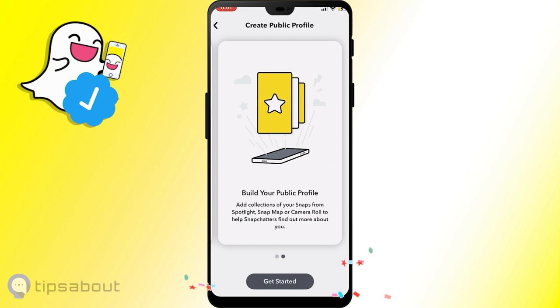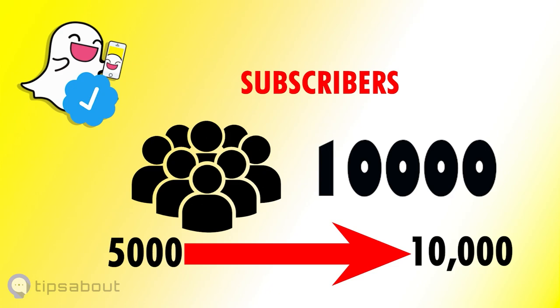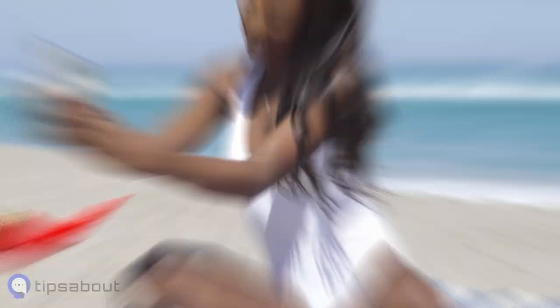Step two — Snapchat fame is a numbers game. So aim for 1,000 to 3,000 average viewers and rank up 5,000 to 10,000 subscribers. It's not a flex, it's a necessity. So if your snaps are as hot as a jalapeño, the verification gods might just notice you.